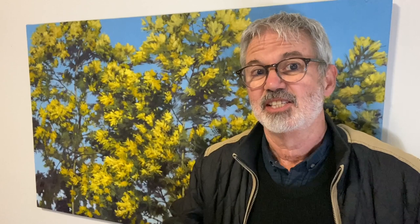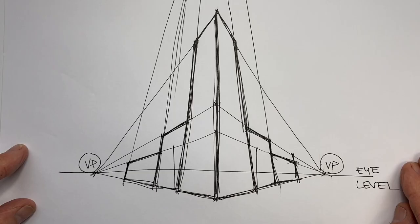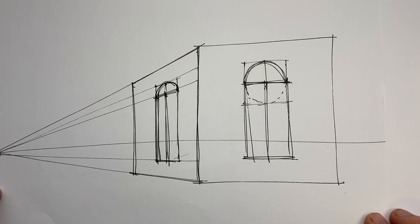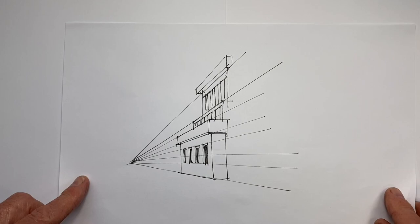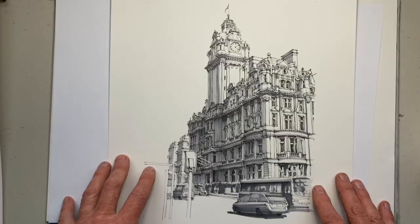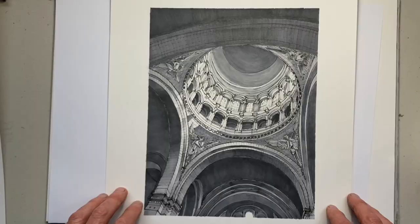My fifth point, if we want to fast track our learning, is to put a special focus on learning, understanding, and mastering the particular issues connected with our chosen subjects. For me, drawing architecture and streetscapes, it's perspective — more perspective, complicated things about perspective, different things about perspective, perspective in practice, making perspective look real. I'm now more equipped to draw the subjects I love, even with unusual or complex perspective.